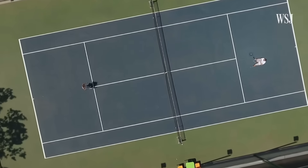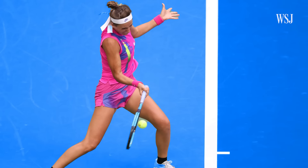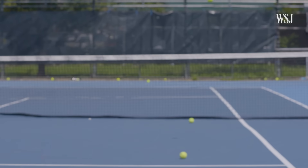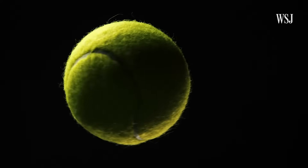In tennis, players leverage spin when they make contact with the ball — specifically topspin and backspin. Spin is exactly what it sounds like: an object rotating, whether it's when you throw a beach ball up in the air or hit a ball on the tennis court. So why does spin affect the way a ball moves?